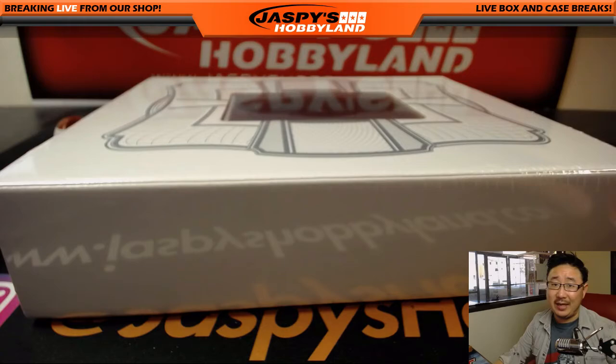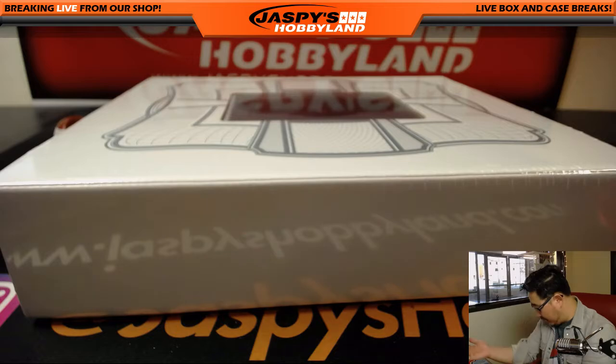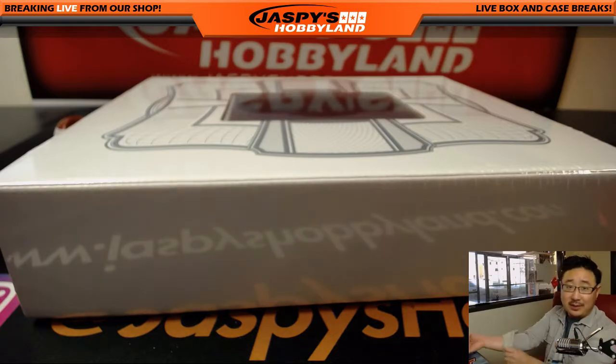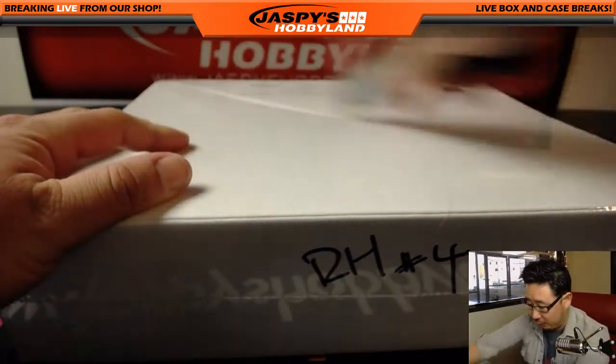A big, big thank you to Chad, who bought all ten spots in this random hit break. It's a personal briefcase — everything goes to him. So let's see what we get for Chad. Good luck, Chad. Thank you again. Let's see what random hits we'll get you.